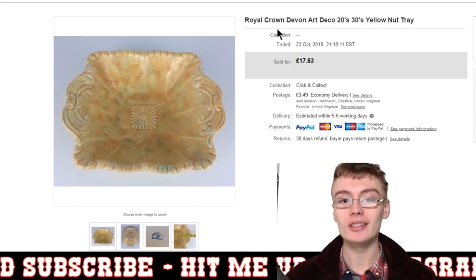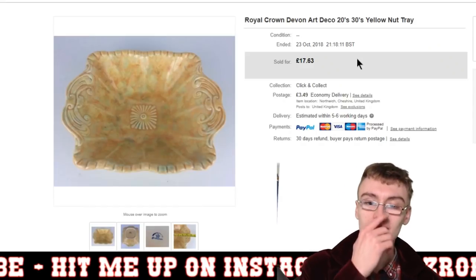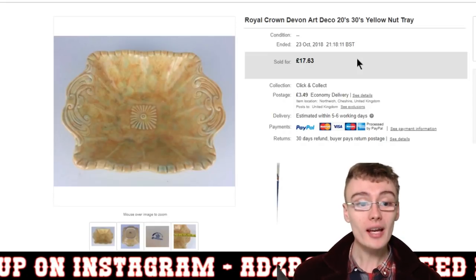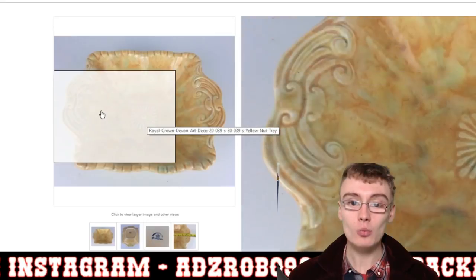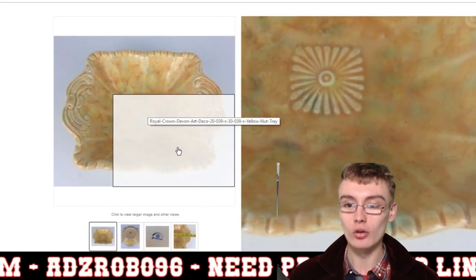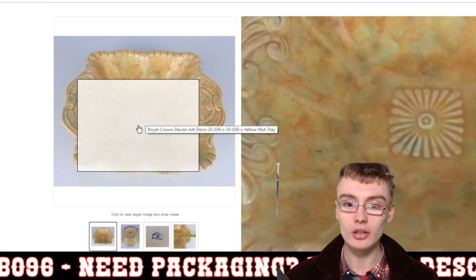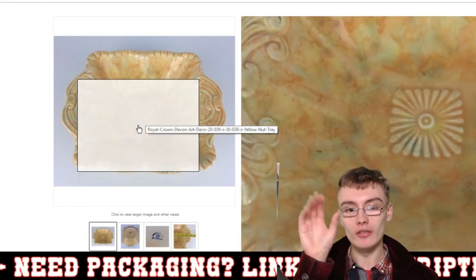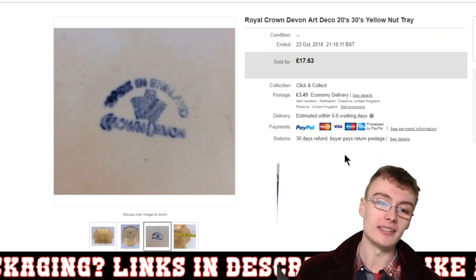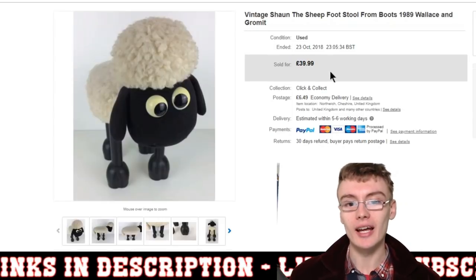Next was a Crown Derby art deco 1920s–30s nut tray. The title could use a bit more padding with more keywords — it went for £17.63 plus postage, which is a bit of a weird price because it was on sale at some point. I was happy to hold out for it. I paid a couple of quid in an auction job lot. It's got a lovely colour — gently art deco, with little bits of green and peachy colour. Really nice. £21 for that, more than happy.